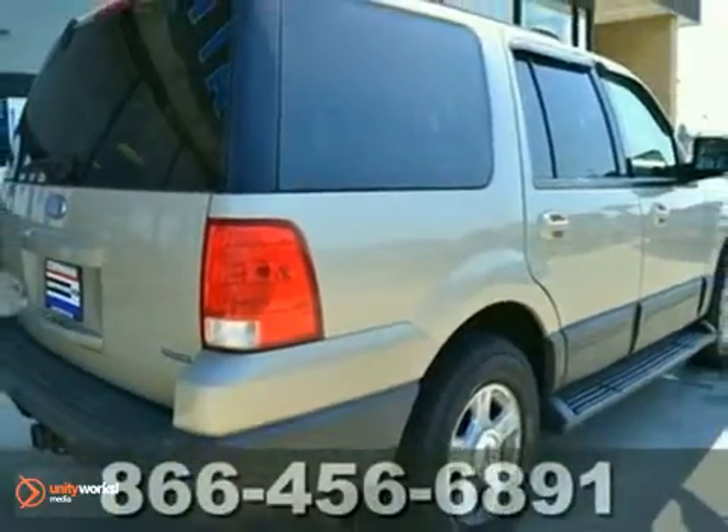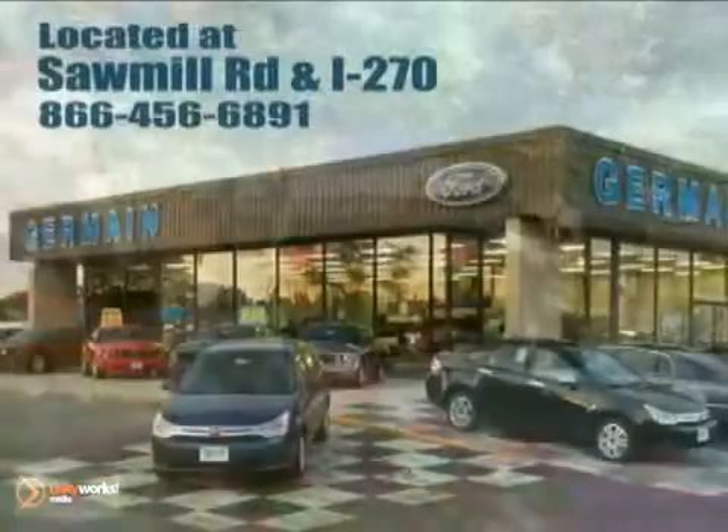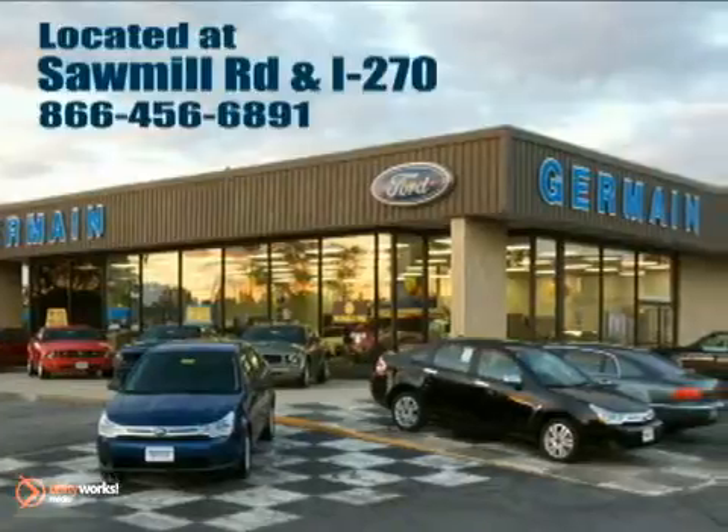Come in and take a look for yourself. Experience quality you can believe in at your main Ford today. Conveniently located at Sawmill Road and I-270.